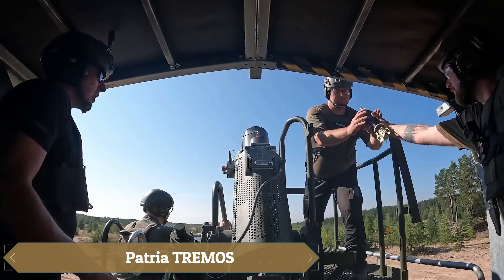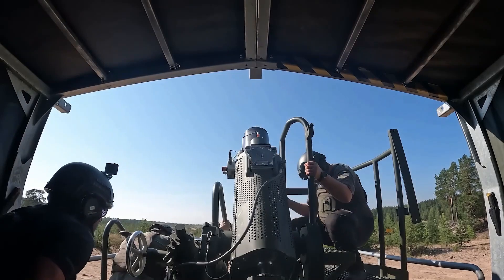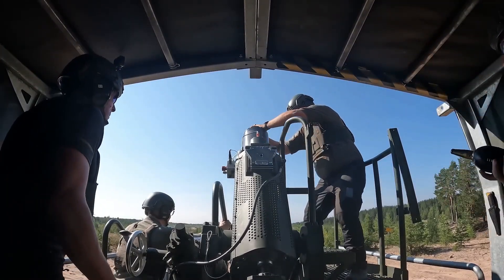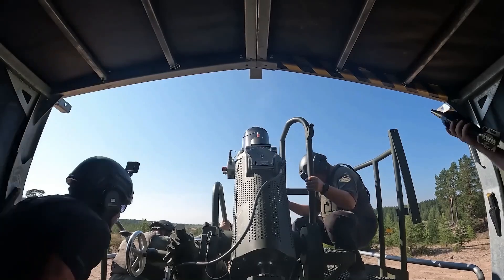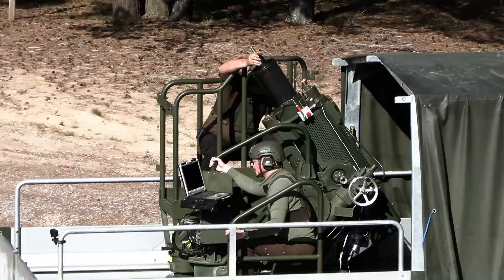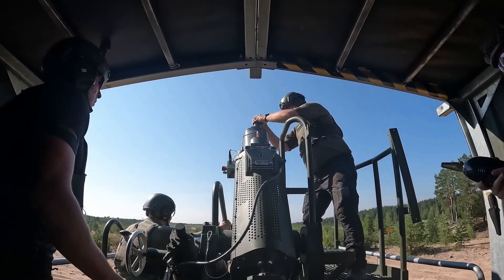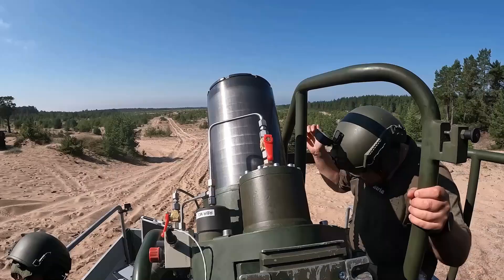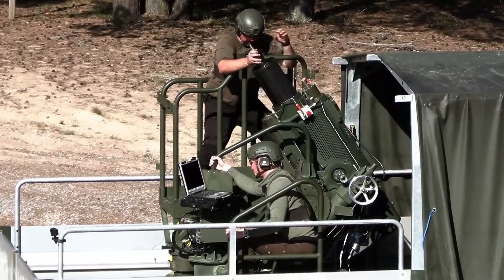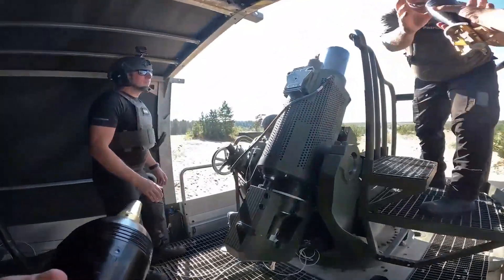The Patria Tremos Mortar System is designed for modern and future combat operations, combining a compact size with an impressive rate of fire. It can be easily mounted on 4x4, 6x6, and 8x8 trucks, thanks to its advanced hydropneumatic recoil system, and is compatible with 81mm and 120mm NATO ammunition. Capable of opening fire within 60 seconds of arrival, the system can fire up to 15 rounds per minute with a range of 7 km.